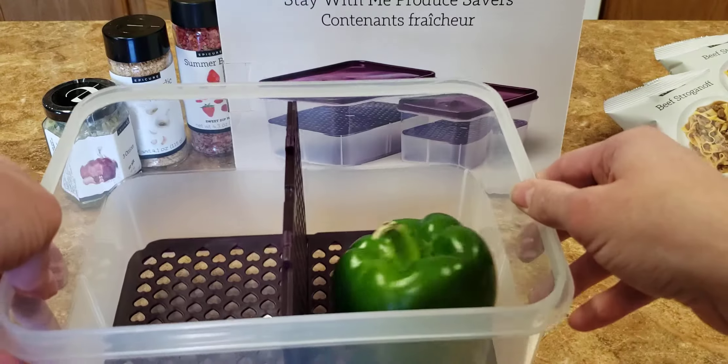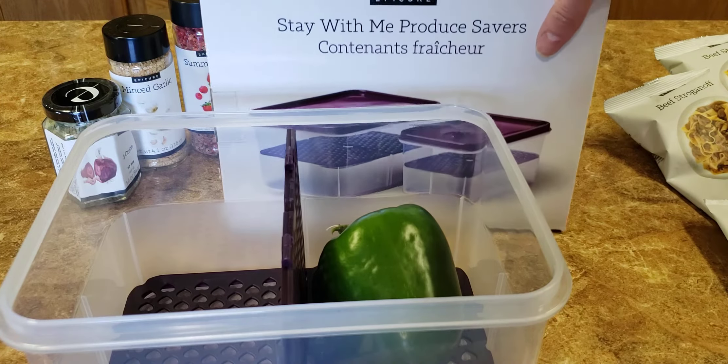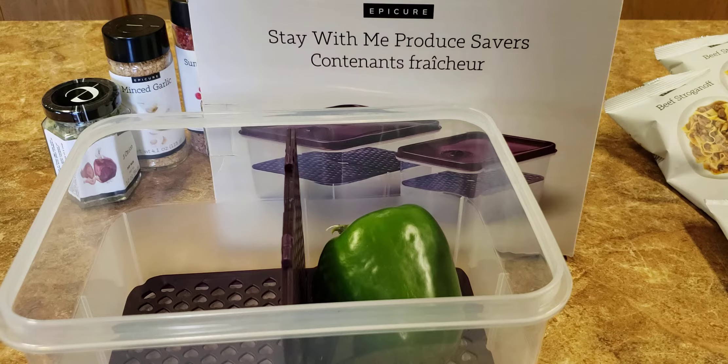That is the Stay With Me Produce Savers, March's Host Exclusive Item. No more food waste, because you're going to be able to keep your produce fresher a lot longer in these. Thanks for watching.